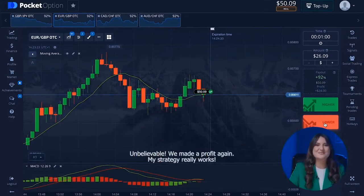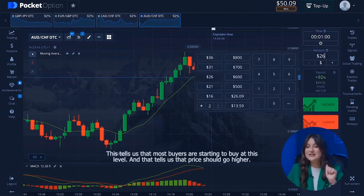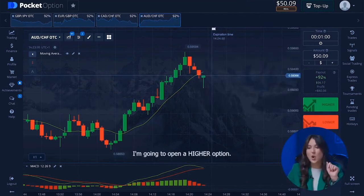Let's move on to the fourth currency pair. Notice that long tail on the candle — this tells us that most buyers are starting to buy at this level, and that tells us the price should go higher. I'm going to open a higher option. That was the right call — we now have 96 dollars on our balance.